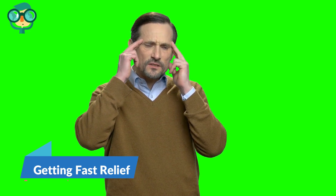Rub your temples firmly with your fingers to release tense muscles. Temple pain is sometimes the result of tense muscles in your neck and head. Use the index and middle fingers on each hand and rub your temples in a circular motion. Apply firm pressure, but don't press hard. This motion can release tense muscles and help with the pain.